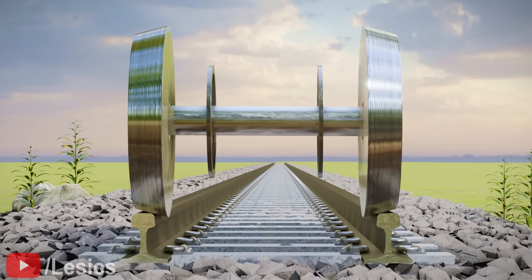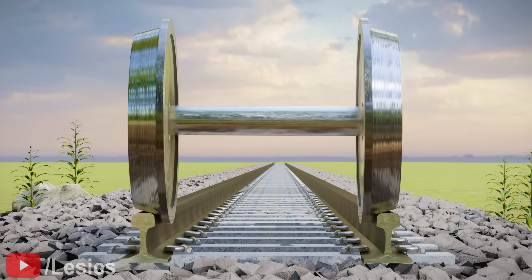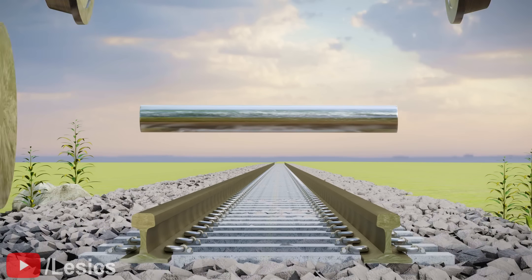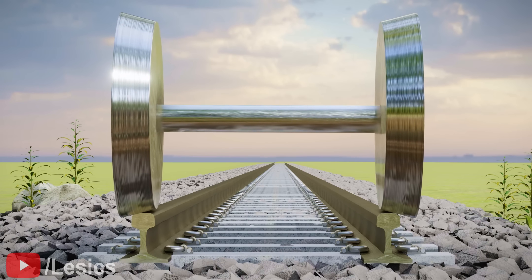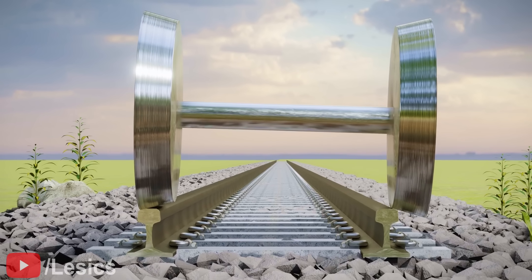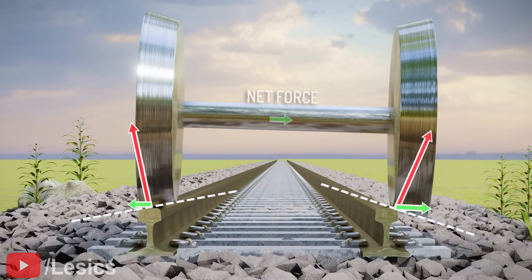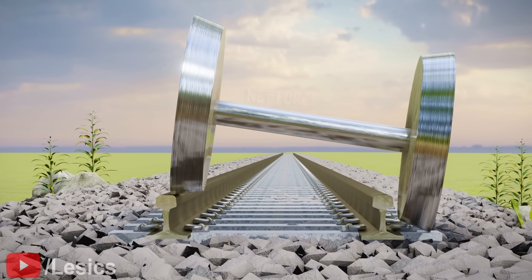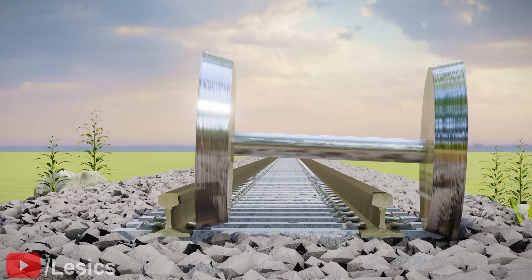Flanges are fitted on both sides of the wheels as an extra safety feature. For fun, let's assume that the train's wheels are in the opposite angle. Here, if you do the same force analysis during a right displacement, you can see the net force developed is again towards the right. This is why, for this wheel geometry, the train wheels always get thrown out of the track.